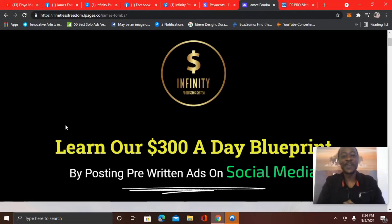Hey guys, what's up? It's James Famba. I want to thank you for watching this video. If you're an affiliate marketer or online business owner and you are looking for a step-by-step blueprint on how to make money online, how to advertise and generate leads, I wanted to do an update review on the Infinity Processing System and show you what's on the inside.